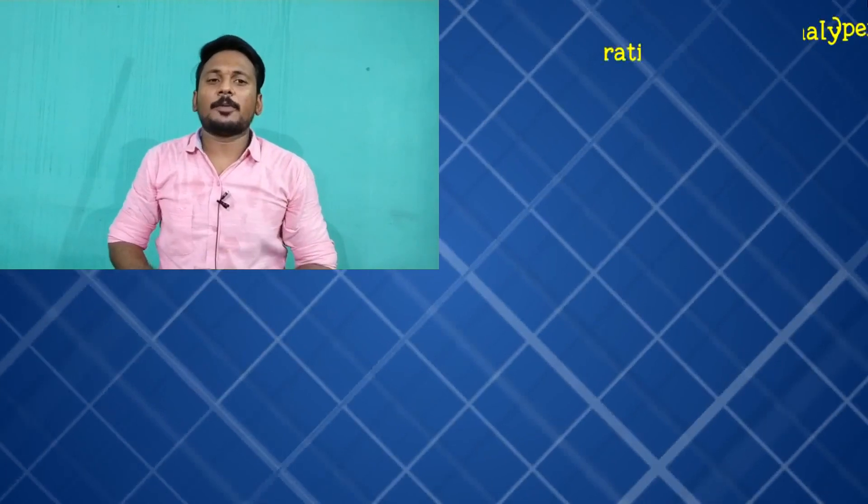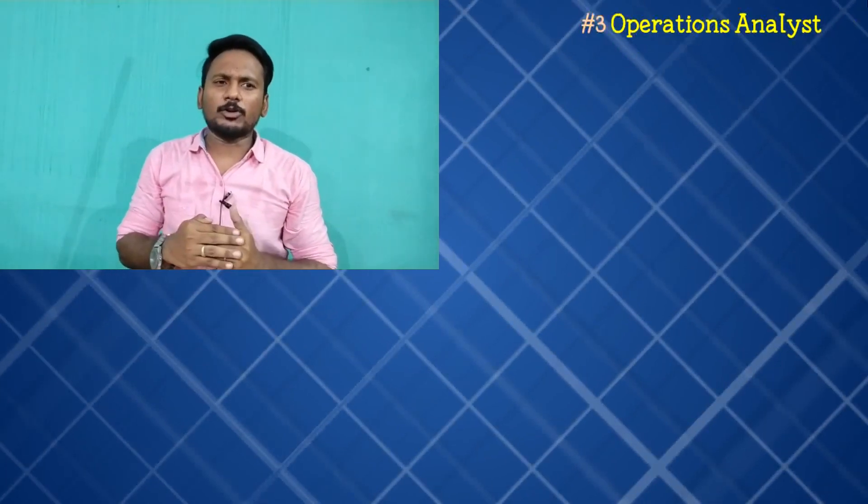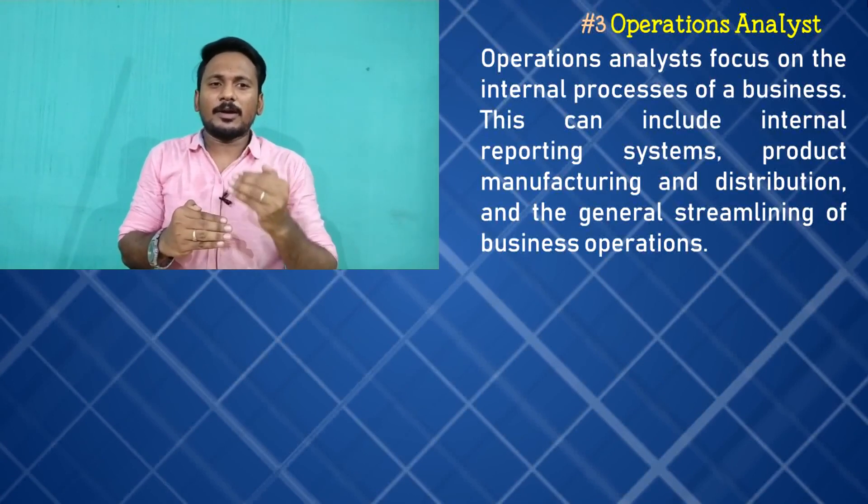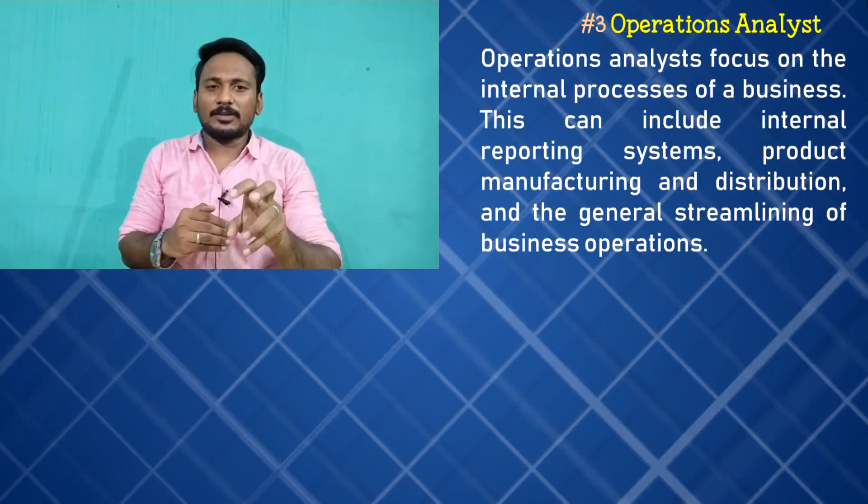Your third job is the Operational Analyst. If you are related to a business, an internal customer will be able to find out what needs to be sold and what customers need.